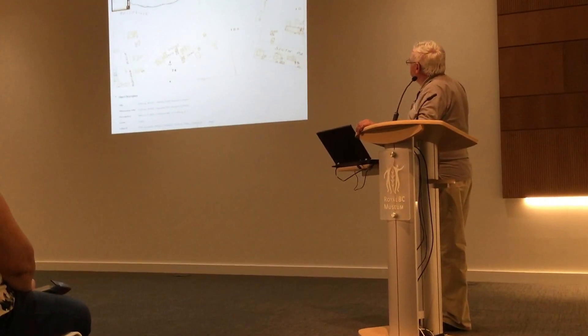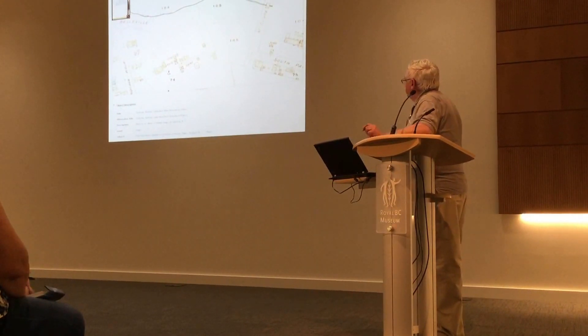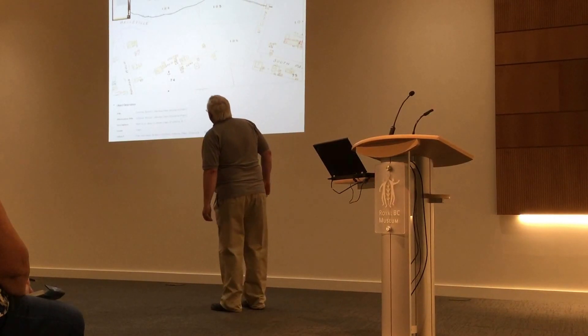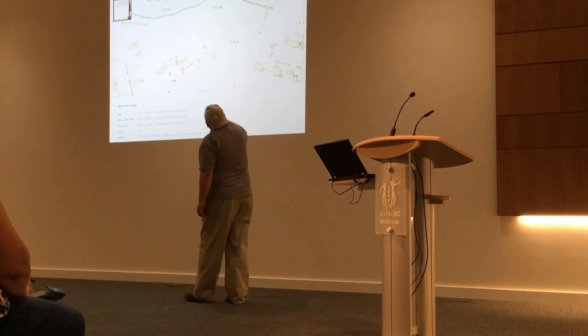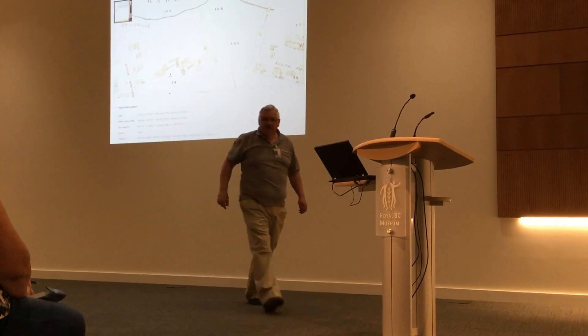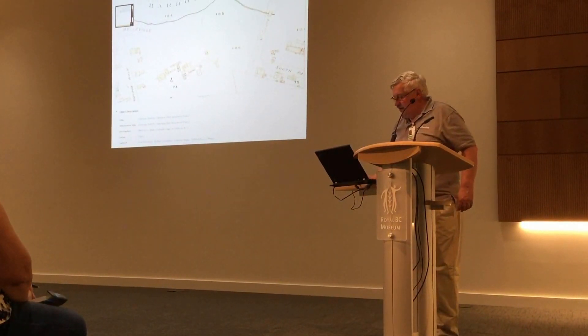This is from a fire insurance plan that shows the Douglas house, Helmcken house, and the mysterious house in the middle. I didn't put the date of that particular fire insurance plan. But you can see the house is shown in three sections. So that's after the balloon construction that puts the two-story part of the house on.